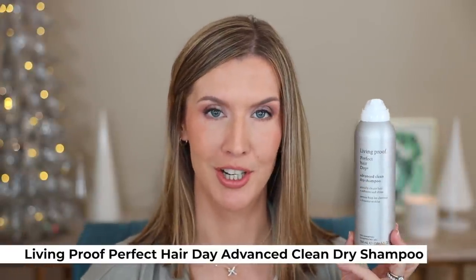Living Proof launched their new improved Perfect Hair Day Advanced Clean Dry Shampoo this year and I love it. I liked their first version but it could leave a residue. This one doesn't leave that white residue in my hair that can make my hair look gray. Instead of leaving my hair looking dull, it leaves it looking shiny and feeling soft. It removes oil and dirt and actually cleans your hair better than the other product, which I think just did more covering up. I feel like I have cleaner second-day hair longer. I also use this sometimes at night to prevent oiliness — when I wake up the next day, my hair looks better. This is one of my top favorite dry shampoos.